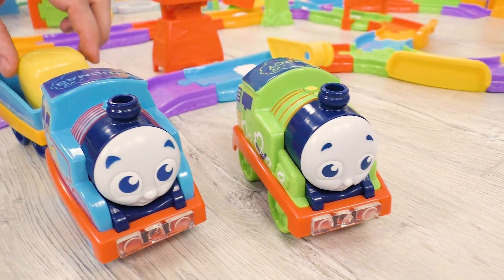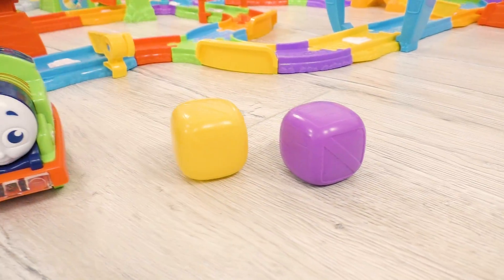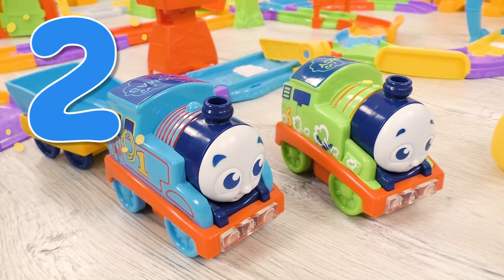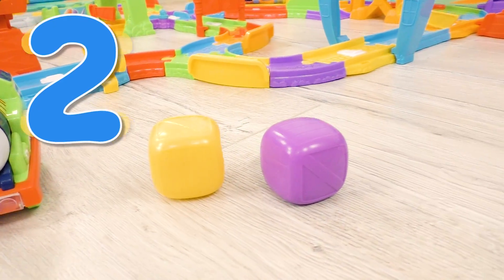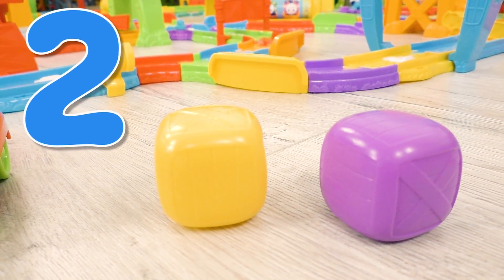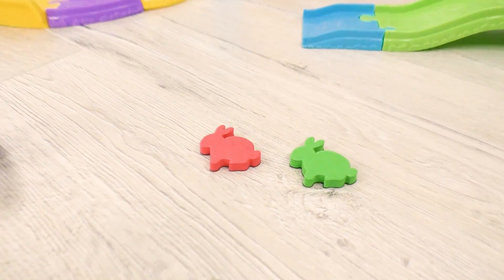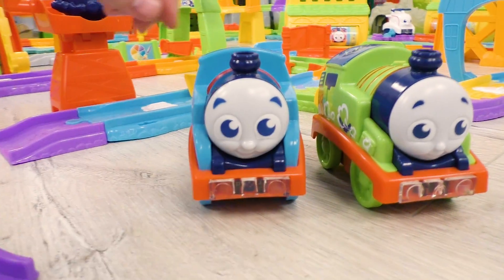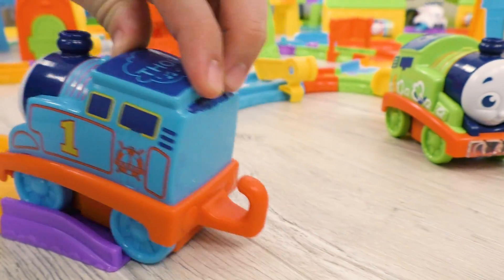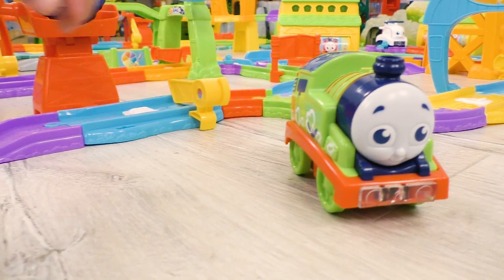This is Percy, Thomas' best friend. Now we see two engines — two. And also two boxes — two. And here we have two rabbits — two. So now, two friends are continuing their journey.